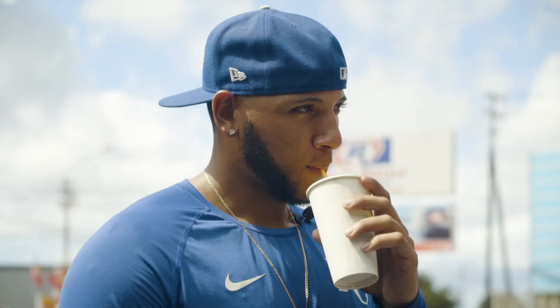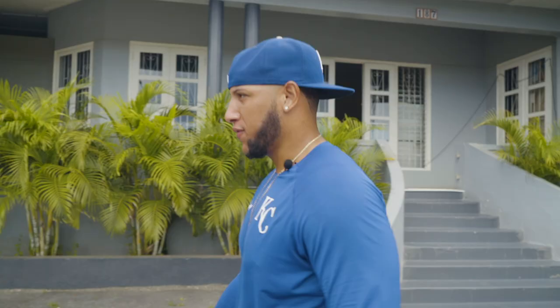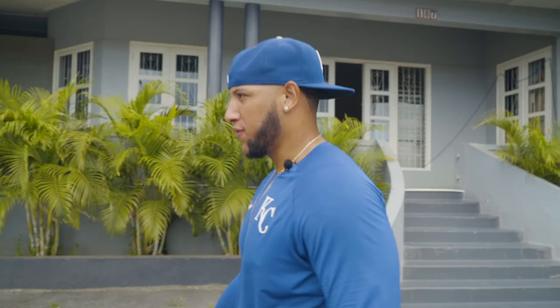We just got done drinking our fruit shake, we refueled our body, and now we're gonna head to the field to get some work in. I'll see you guys at the field.